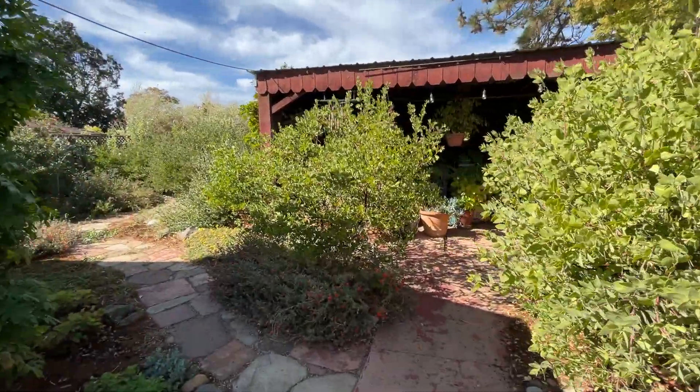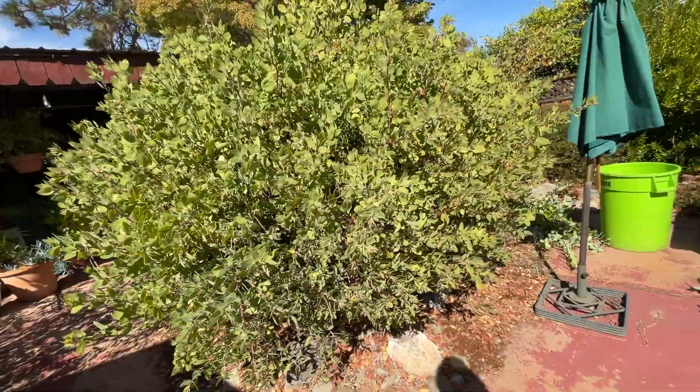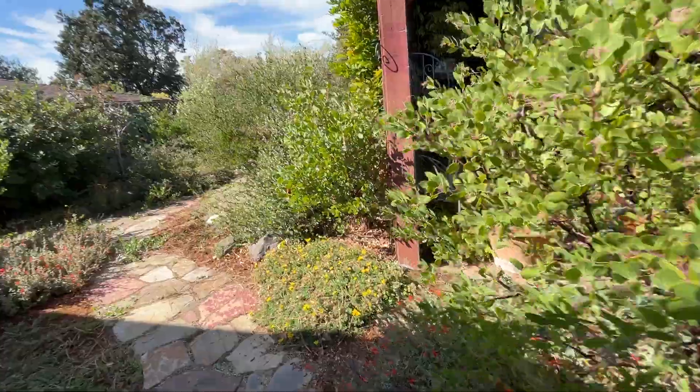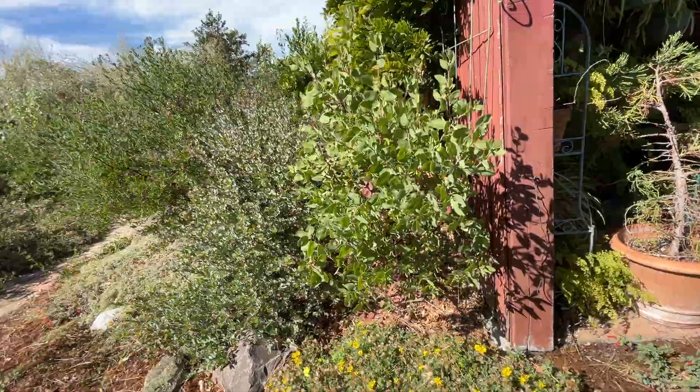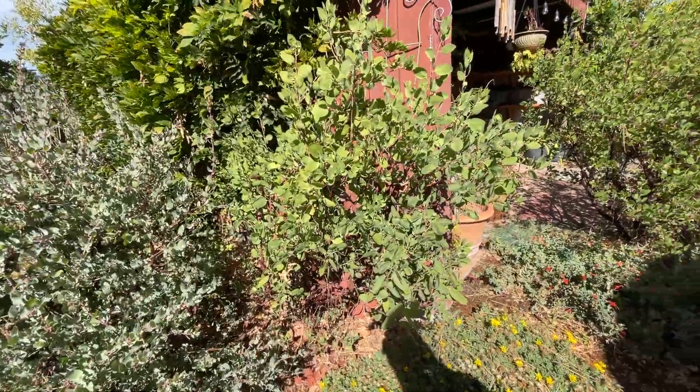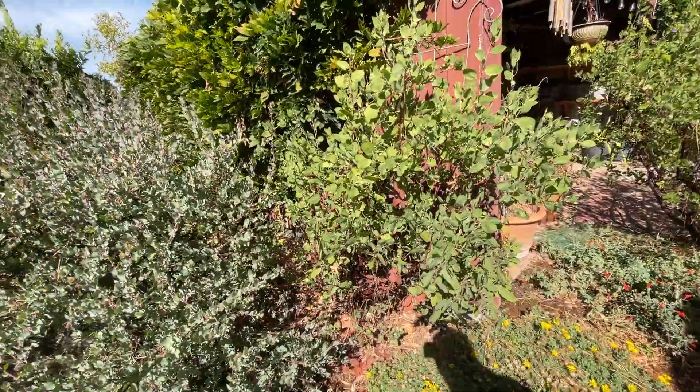And then this one here is an Austin Griffiths. But Mount St. Helena is solid green, a deep green color. And then this is a Mount St. Helena right here — no, maybe not. I think it's another Dr. Heard that planted itself.